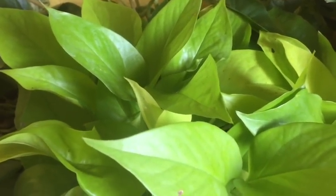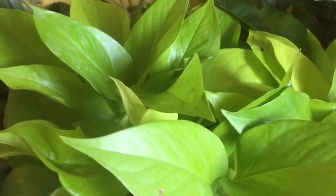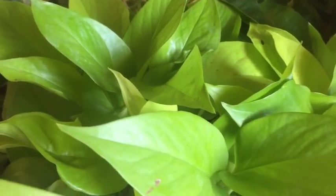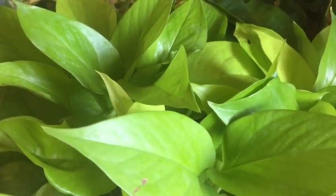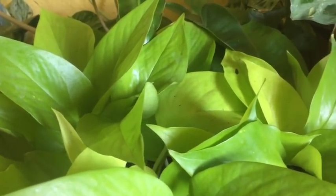Pothos and philodendron are really easy to grow and they're just so amazing. They don't require much care — I think everyone should have pothos and philodendron.